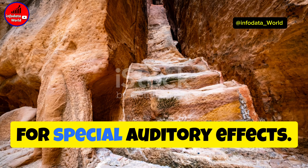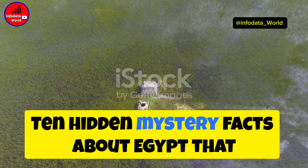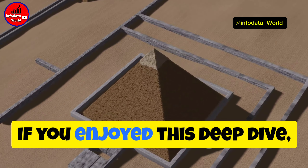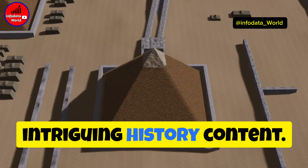Next, let's talk about the unfinished obelisk in Aswan. This massive monument was abandoned due to a crack during construction. If completed, it would have been the largest obelisk ever, showcasing the sheer ambition of Egyptian architects.